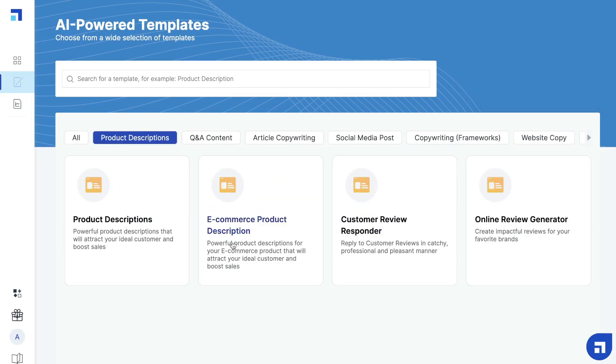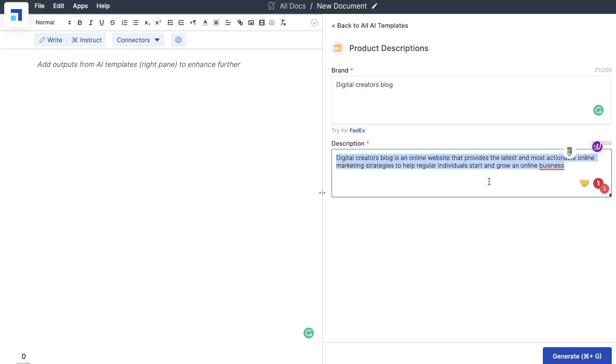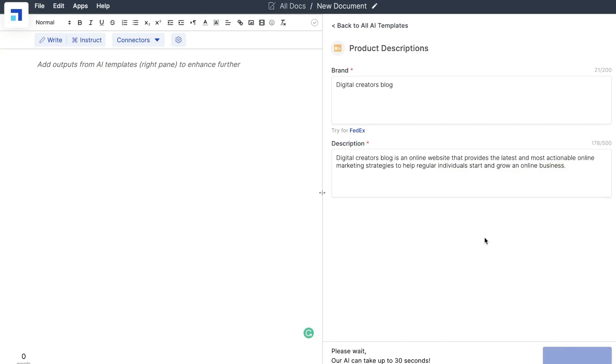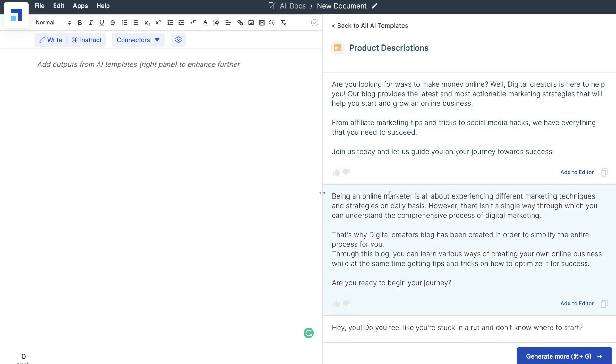You have a bunch of different templates to choose from and they're very easy to use. All you have to do is click on that template, follow the prompts on the right-hand side, and you'll get outputs on the left-hand side. For this example, which is a product description template, the first thing you need to do is mention the brand or product you're writing about. Next, describe what that brand does, and once you're happy with your description, click generate and the AI will generate a product description based upon the inputs you entered.